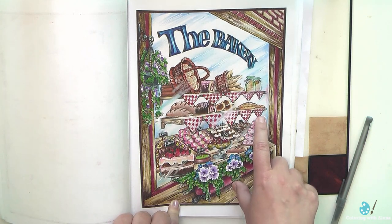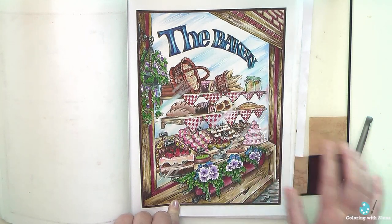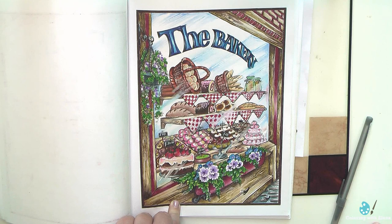In the end I think that everything looks very yummy. I'm glad that I did these checkered white and red napkins — I think that they make everything very festive.